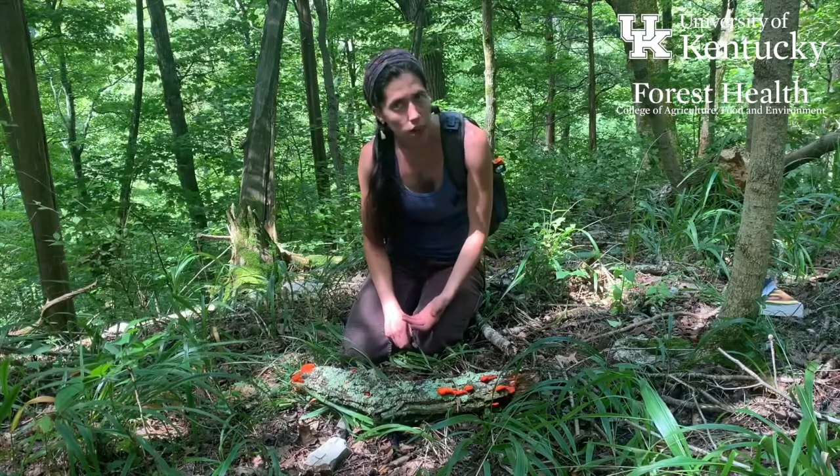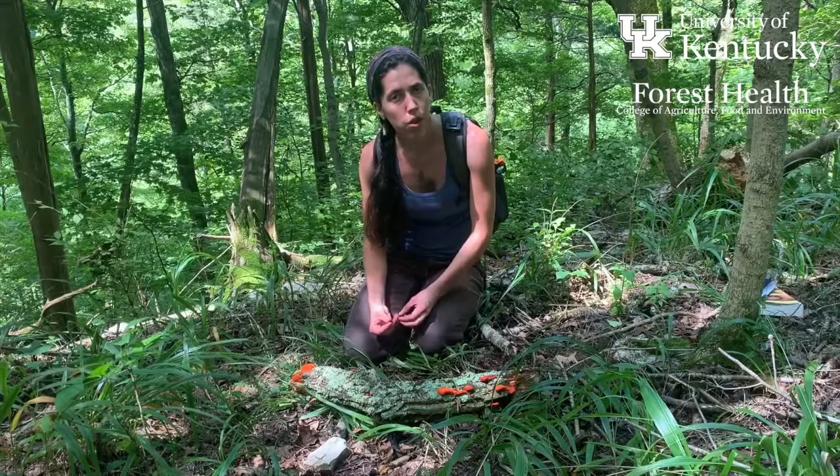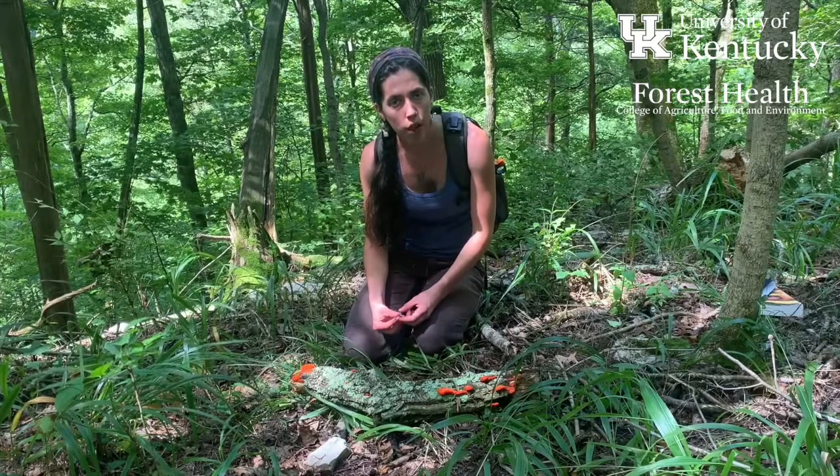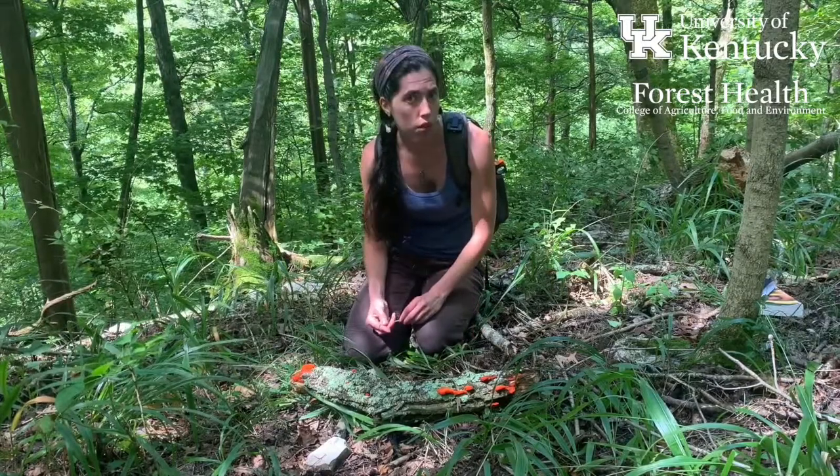They are saprophytes — they feed on decaying wood. They're often found especially in open areas where there's been recent logging and there's a lot of slash lying around. You'll often find these fruiting in large numbers under those conditions.